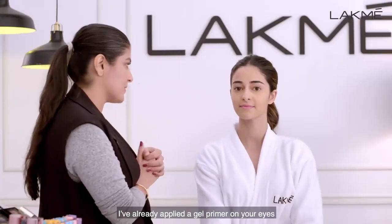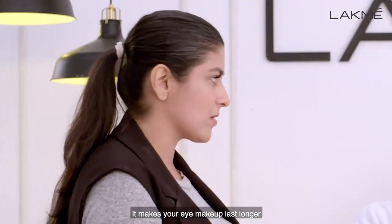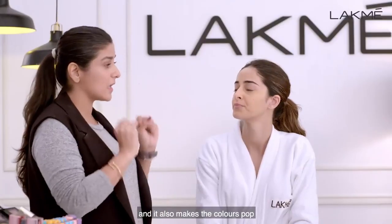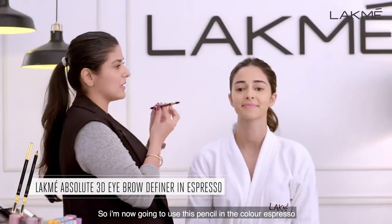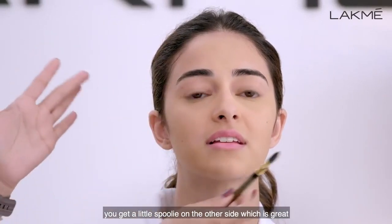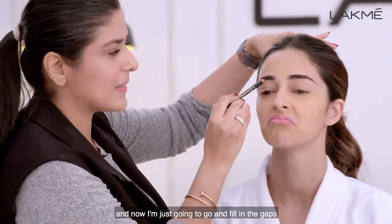I've already applied a gel primer on your eyes. Why do you put primer? It makes your eye makeup last longer, and it does not allow it to crease in that natural crease line that we have in our eyes. It also makes the colours pop. So I'm now going to use this pencil in the colour Espresso — you brush the eyebrows at a 45 degree angle, with a little spoolie on the other side. Now I'm just going to go and fill in the gaps.